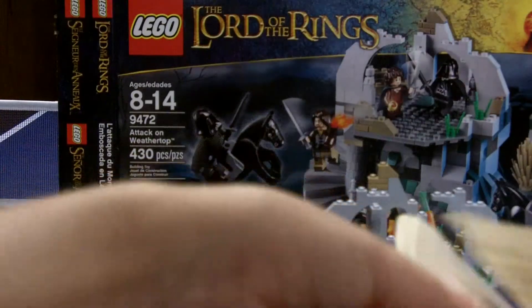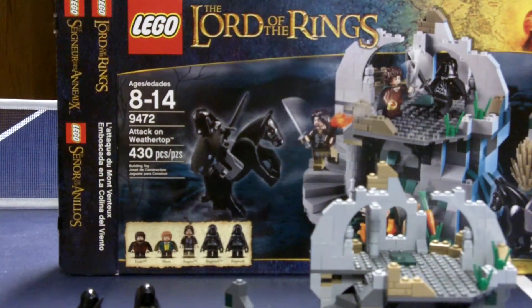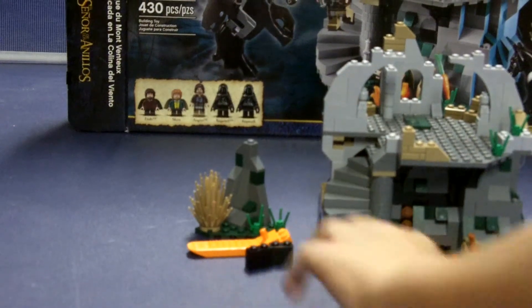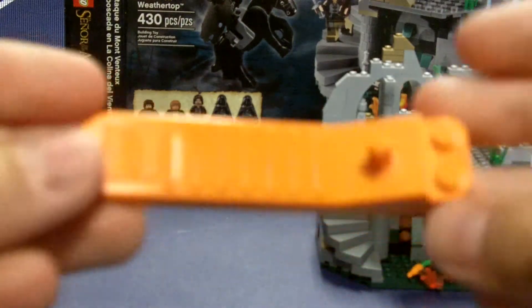Now I'll show you the figures. First you get a brick separator — orange brick separator. Then we get the Ringwraiths with their horses; they're really nice and exclusive. They have a plain black face with a hood, cool torso printing, and a nice cape — it has holes in it but sticks out a bit, which is kind of weird. They do have back printing, and they come with a gunmetal-colored sword. You get two of them, and the horses are the same.